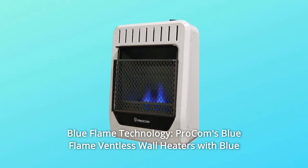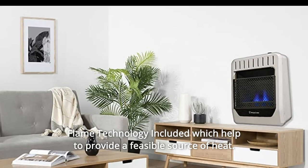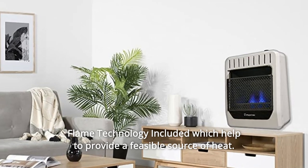Number 5: Blue Flame Technology — Procom's Blue Flame Ventless Wall Heaters with Blue Flame Technology included, which help to provide a feasible source of heat.